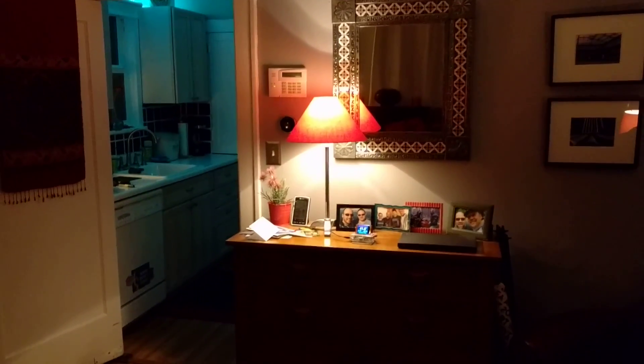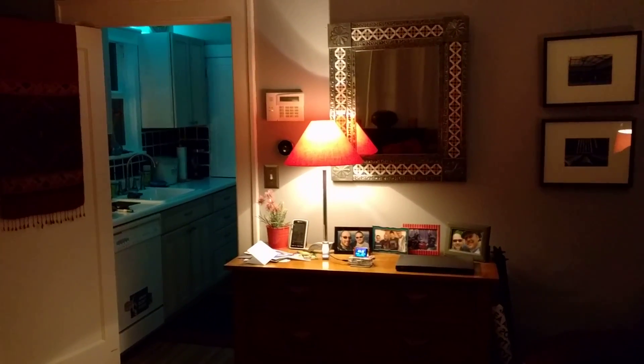The color is random, although the saturation is turned down, so they're usually very pastel colored. That light there is a white bulb that also comes on automatically, as does the light next to the TV. Outside the front of the house, the porch light — that's also a Hue-controlled bulb that comes on automatically as well.